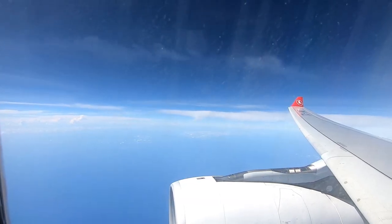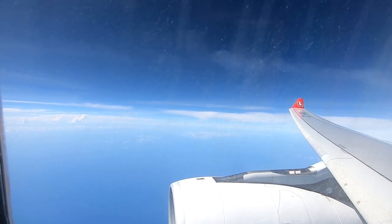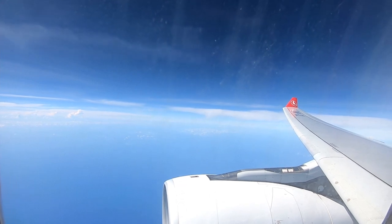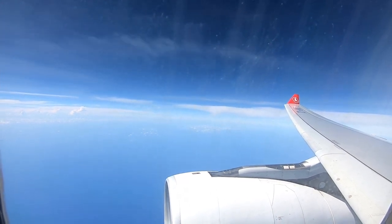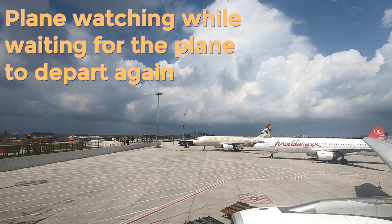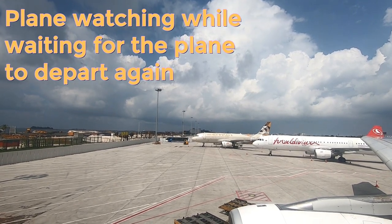There were beautiful clear skies on the way to the Maldives, where the plane stopped for just over an hour for some passengers to disembark. For passengers like myself continuing to Colombo, we had to remain seated while the flight attendants used this time to clean business class.